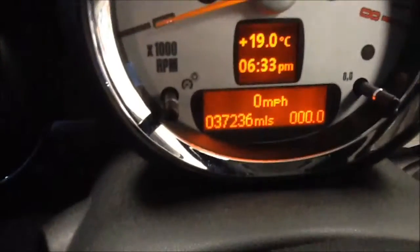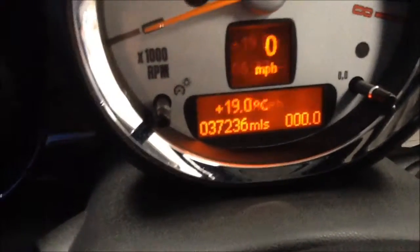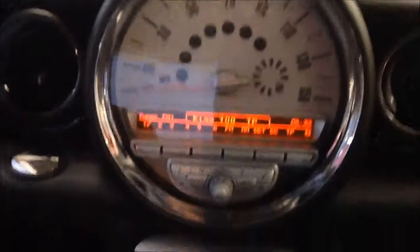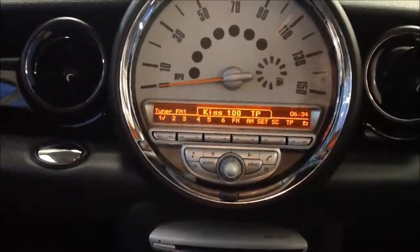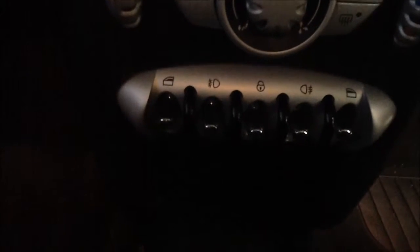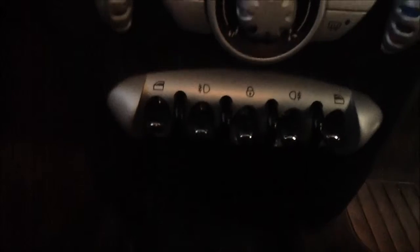Smart key with start-stop engine button. The mileage is confirmed at 37,236 miles. In the centre there is a CD MP3 player for greater flexibility along with an FM radio and auxiliary cable input. Also features an air conditioning unit.